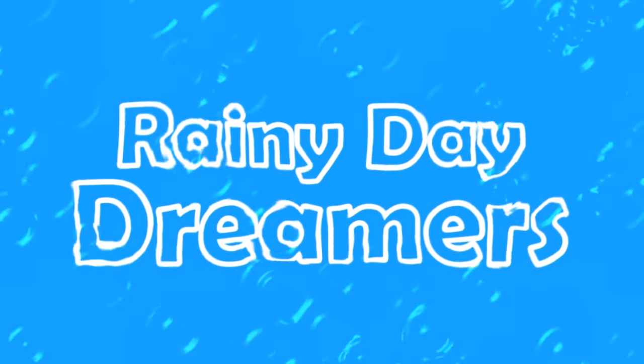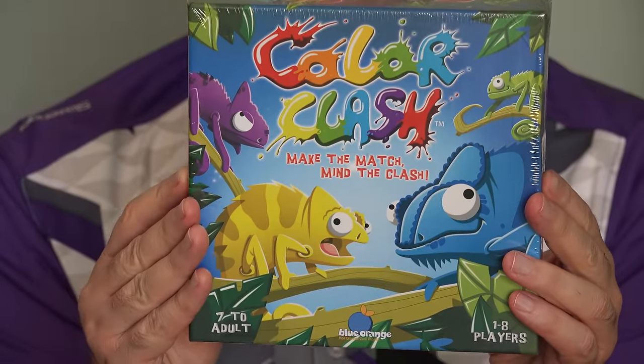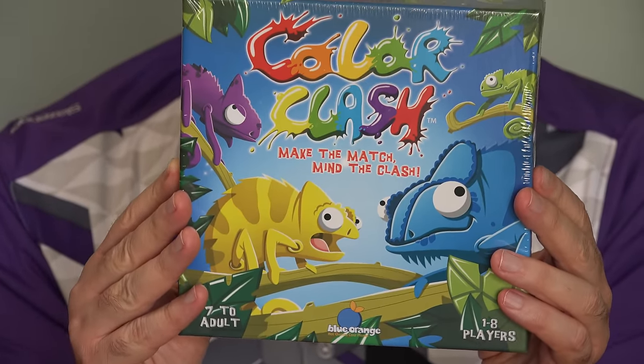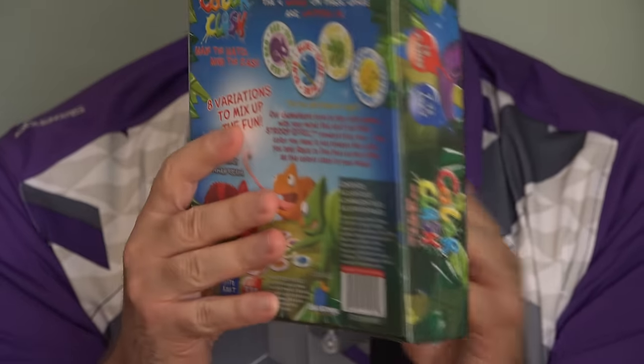Hi, we're Rainy Day Dreamers. We're trying out a new game that's so simple it may drive us crazy — it's called Color Clash. Make the match, mine the clash. Color Clash is a game with just a few cards, a few words, and a few colors, but they almost bet you you can't do it.